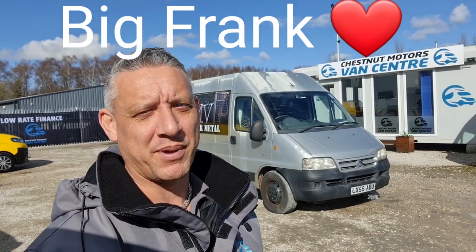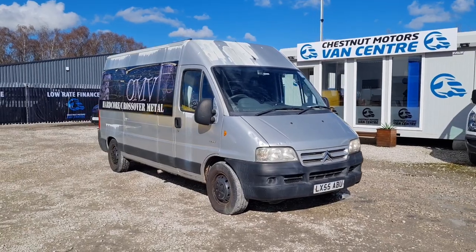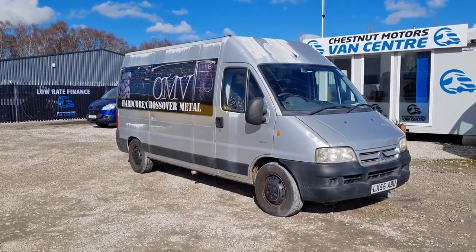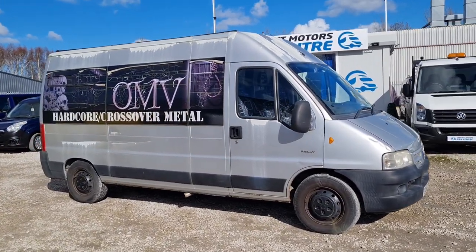Hey Tim, this is your personalised video. Big Frank. So here he is, the legend they call Big Frank. 2005, 55 plate. L382.